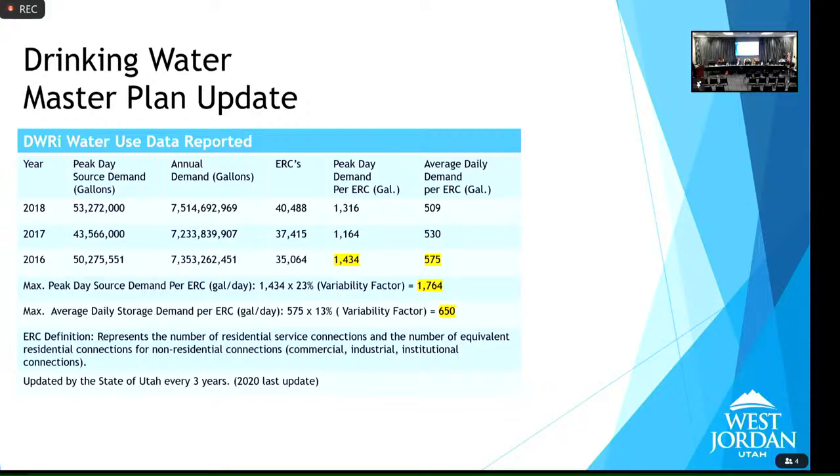Regarding a development like Welby West and the master development agreement — the state actually gave us the 650 number back in 2019, so we've been able to use it since then. Developers have been looking at this since the Ivory Development and Jones Ranch. Our 10-year history and the state number matched. Our calculated number was 575, and the state gave us a variability factor bringing it to 650, which is actually more than our engineering study suggests we'd use.